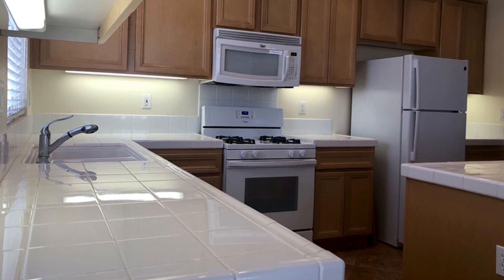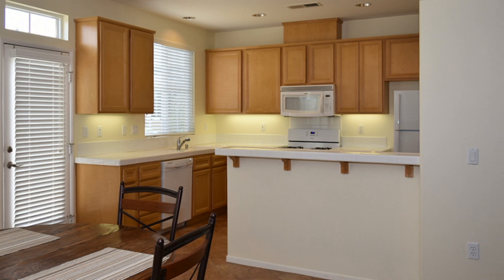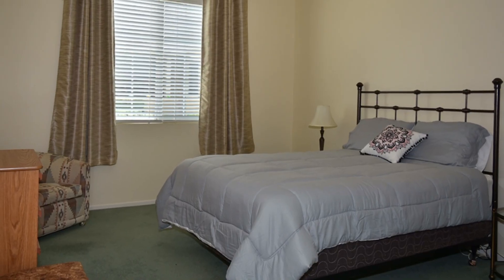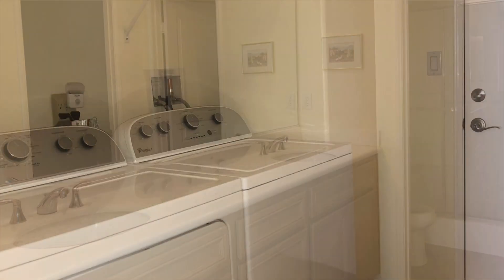The kitchen features tile countertops, a large walk-in pantry, new appliances, and a breakfast bar which opens up to the dining area. There are two bedrooms and two bathrooms in this home with an interior laundry room that has direct access to the two-car garage.